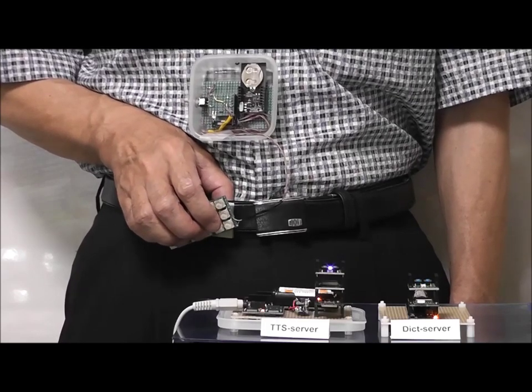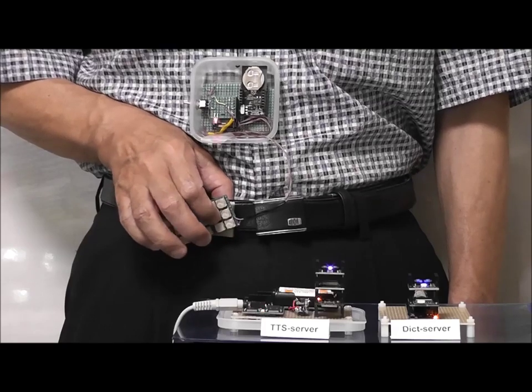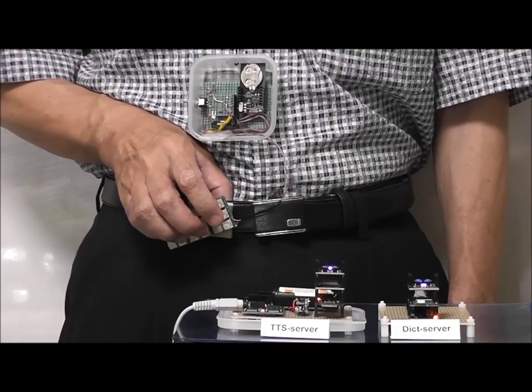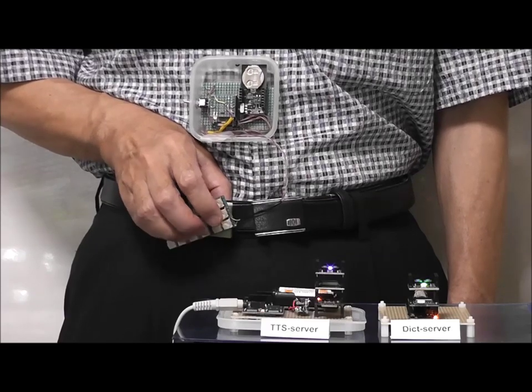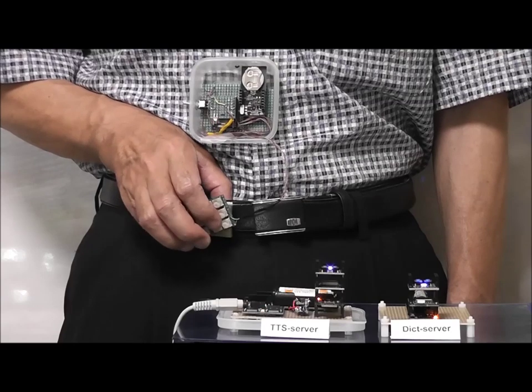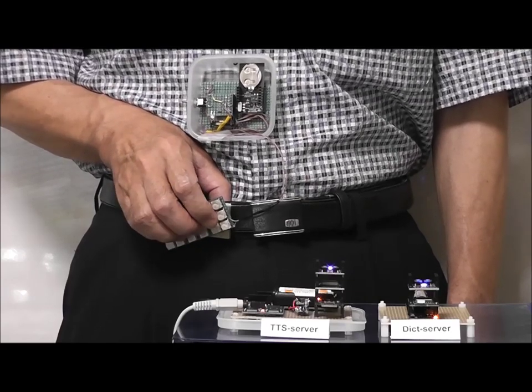New line. That perfect girl is gone. That perfect girl is gone.